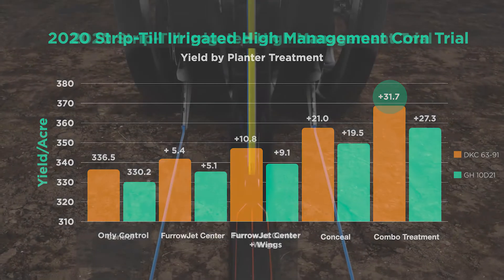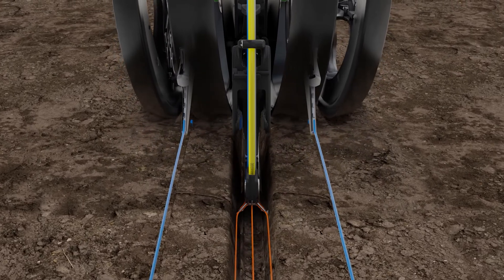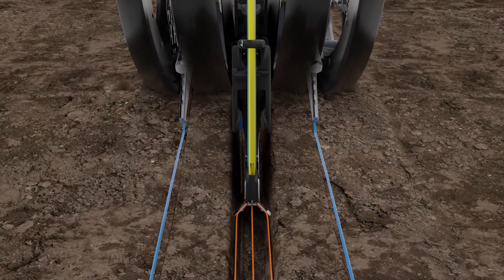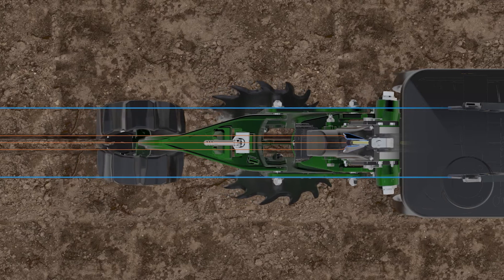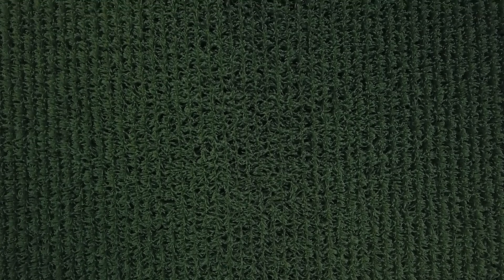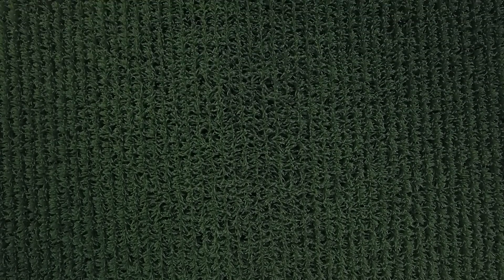Here's the product placement I mentioned. We sometimes refer to this at PTI as a five-point touch — three bands in the furrow and two bands with Conceal, three inches away from where we planted the seed, about an inch and a half deep. This five-point touch gives us the ability to spoon-feed our crop. Think of that young seedling corn plant maturing, its root system growing in size and having multiple bands of fertilizer to continue feeding it.